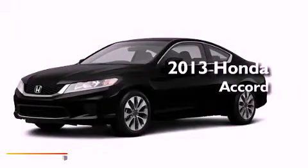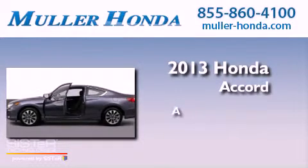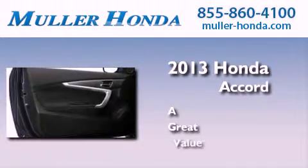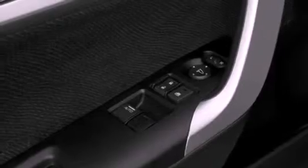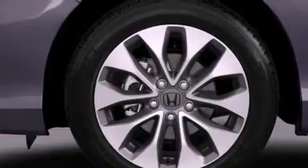This is a brand new 2013 Honda Accord. All of the following features are included: a rear view camera, a low tire pressure indicator, traction control and stability control systems.